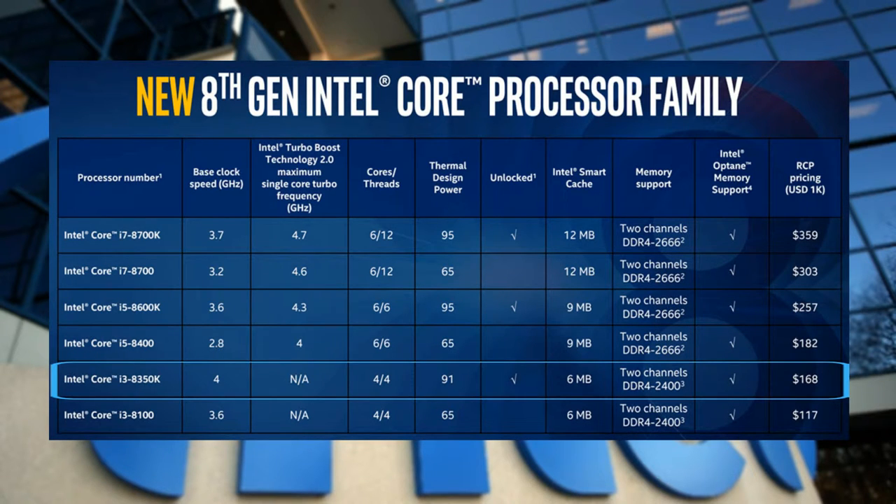Next up is the Core i3-8350K, a 4-core 4-thread CPU offering 6MB of cache with 91W TDP. The i3 is going to be a sweet spot for budget-oriented PC builders, because for the first time since the first generation of i3, you are getting 4 physical cores — meaning better productivity and performance. The K version is unlocked for overclocking and is just $50 more than the non-K version.